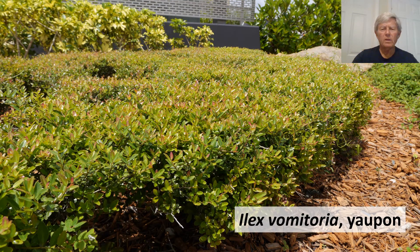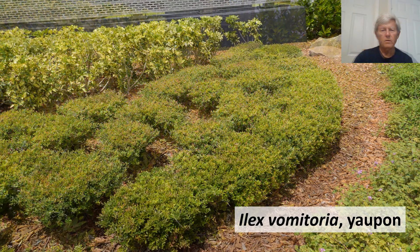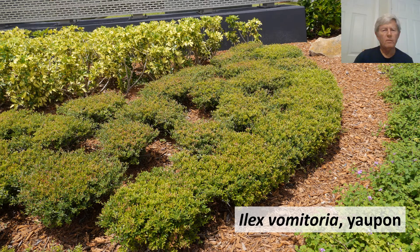Ilex vomitoria has a name that's hard to forget — it is called Yaupon. It has smallish leaves, a half to maybe one inch long, that are alternate and simple. The desired use of this little holly species in the landscape is as a closely trimmed hedge or almost a ground cover.